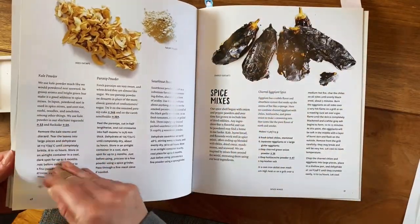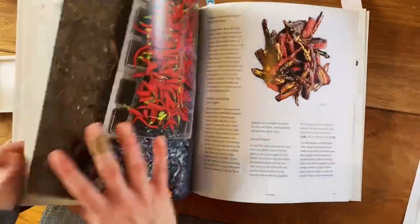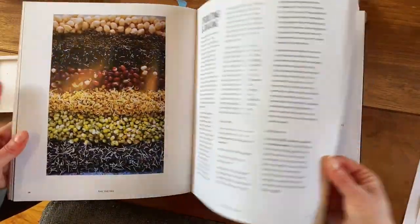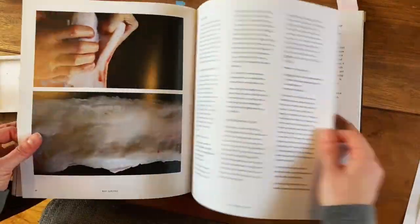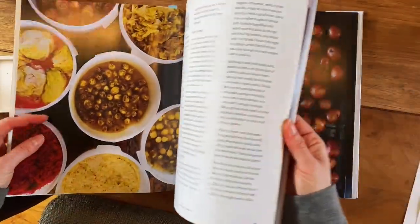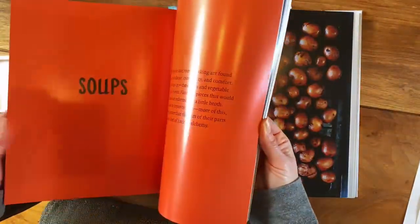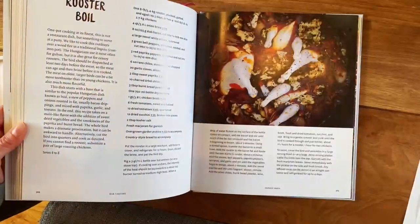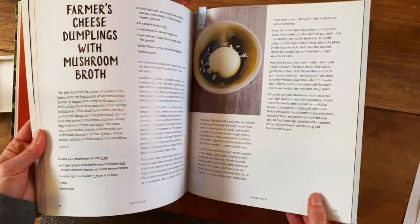For example, there's a very long section on the spice mixes they make from scratch, the fermentation of their vegetables, all the vinegars, sprouting, different oils that they're making themselves, pickles, and syrups. All these techniques make up the first part of the book, and then the recipe section is the second part, where all the recipes use these basic elements. These recipes are more complicated than the average cookbook.